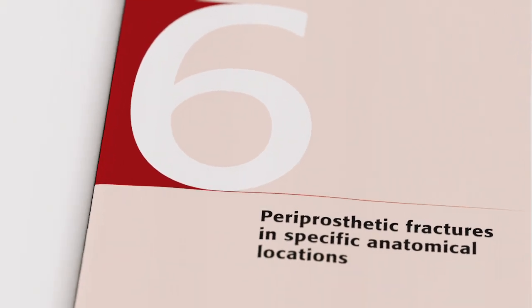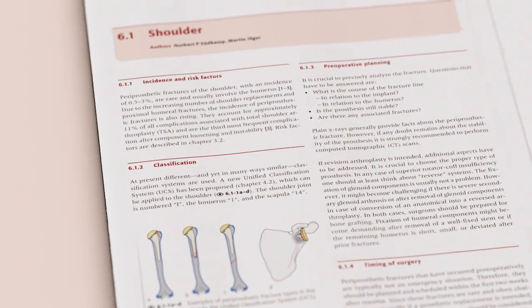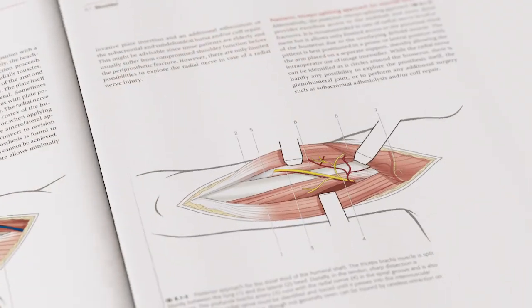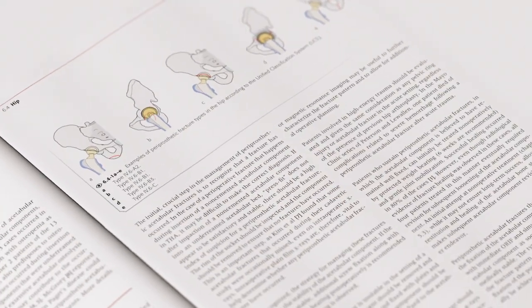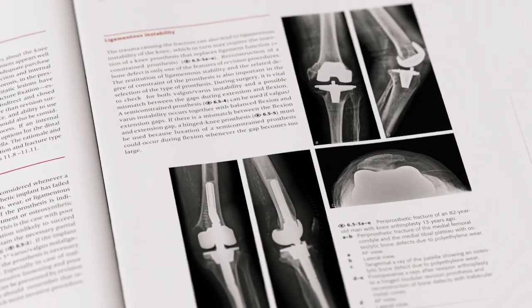Section 2 describes how to manage these often complex and complicated fractures, presenting different surgical options and techniques and providing the reader with a number of alternatives to help make the best choice for each patient.